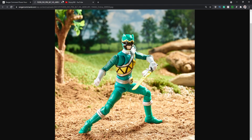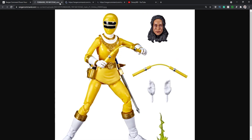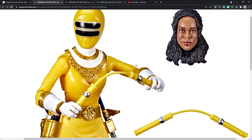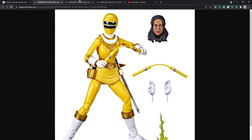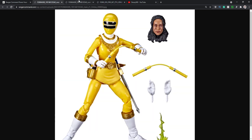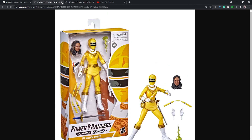Next we've got Tanya, and this one looks really cool as well. F in the chat for Rocky not getting his signature Zeo weapons — I don't know if they have plans on releasing those. They said they might, and mentioned looking forward to 2022, so maybe they'll do a five-pack for the Zeo Rangers. Either way, this one looks really cool, and the head sculpt looks really nice.